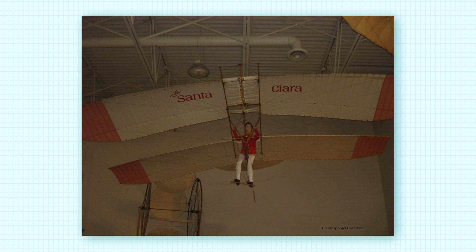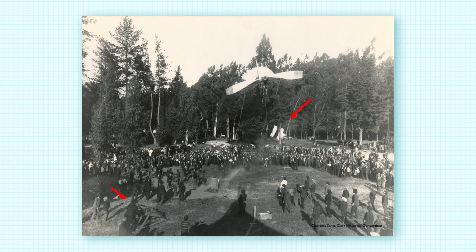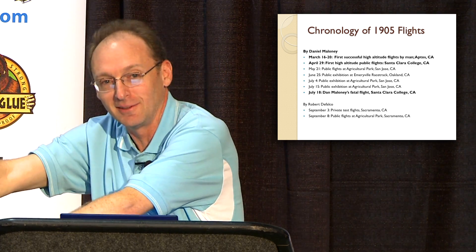A replica of the Santa Clara is on display at a museum in the Bay Area; several replicas have been made. They made several other flights around the Bay Area from San Jose at the Agricultural Park. Montgomery made another glider called the California, which was hoisted aloft for demonstration. He operated the winch carrying the balloon and glider aloft. They made a series of flights at different racetracks around the Bay Area in 1905 for public exhibition, though sometimes the balloon release mechanism failed and Daniel Maloney had to descend with the balloon.